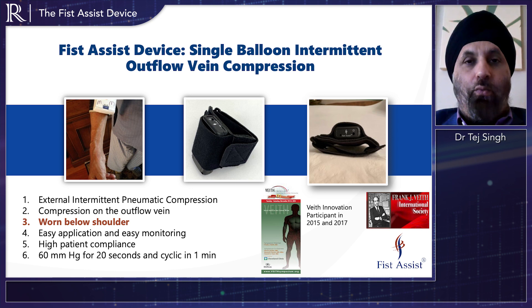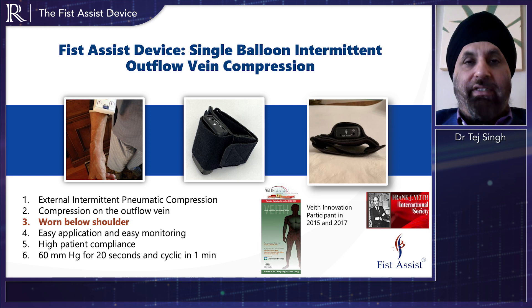The Fist Assist device is the world's first pneumatic wearable to help increase vein size, to help increase vein measurements, vein dilation. It can help with fistula maturation. It can help in many different clinical scenarios, like helping with blood draw, helping with infusion treatment.